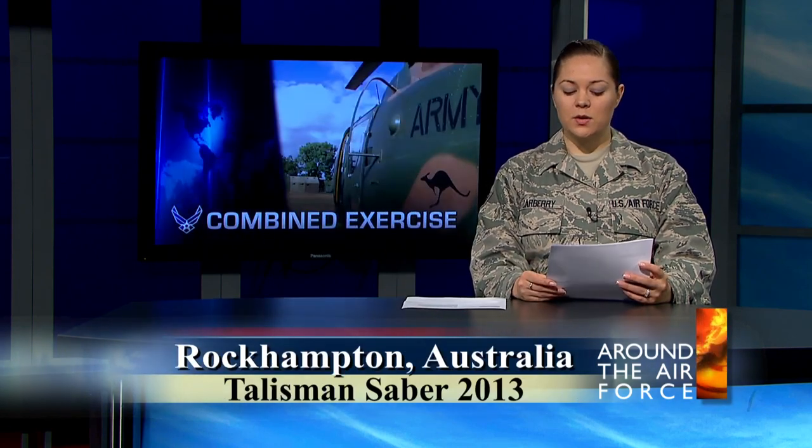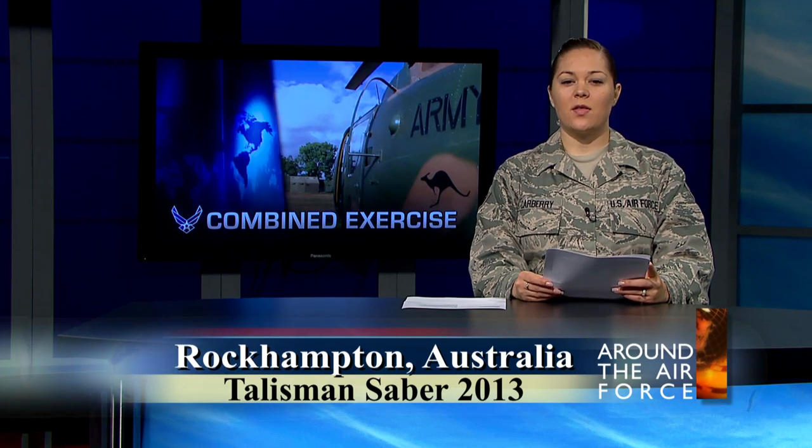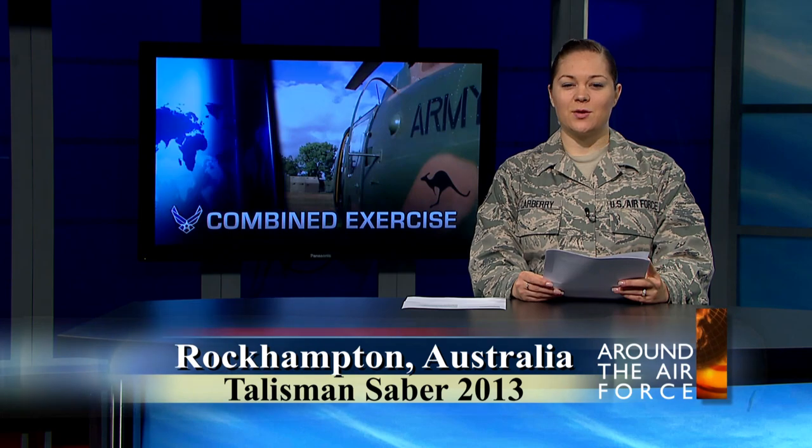Talisman Sabre is a combined joint service exercise in Australia. Airman First Class Ashley Powell tells us how the Australians are working with airmen, soldiers, sailors, and marines to make the exercise a success.